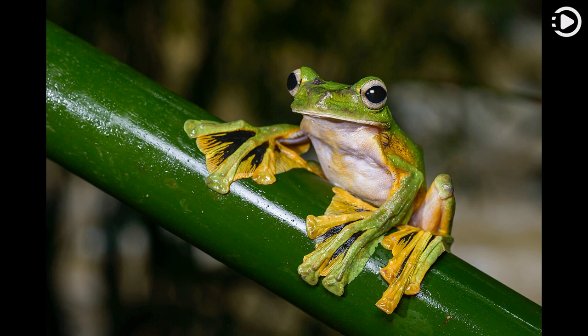This individual was photographed in Kaoshock National Park, Thailand.